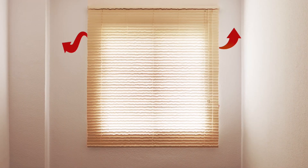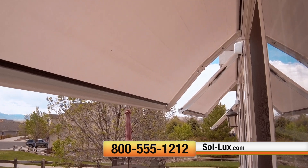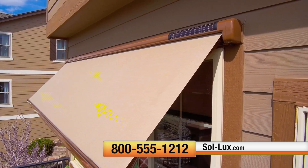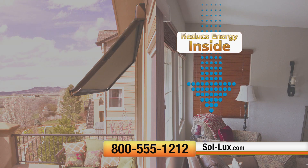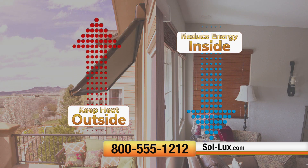Blinds and curtains block out the light, but not the heat. Solux awnings block sunlight from hitting your window, which keeps the heat outside, drastically reducing energy consumption inside while protecting from harmful UV rays.